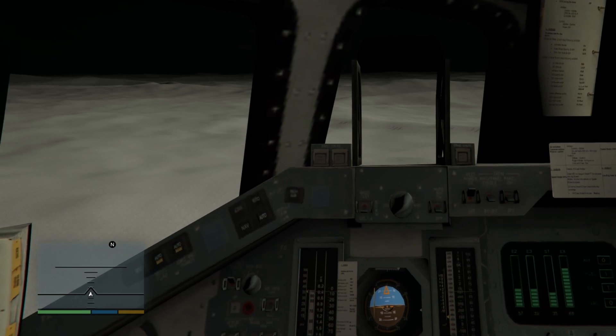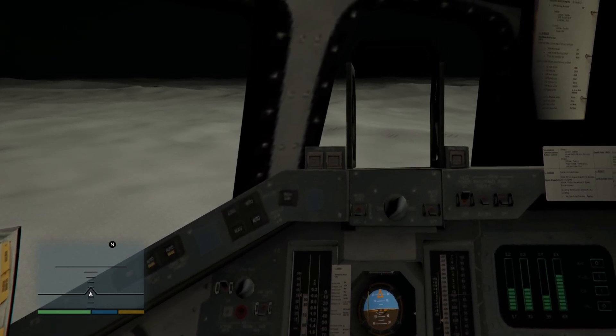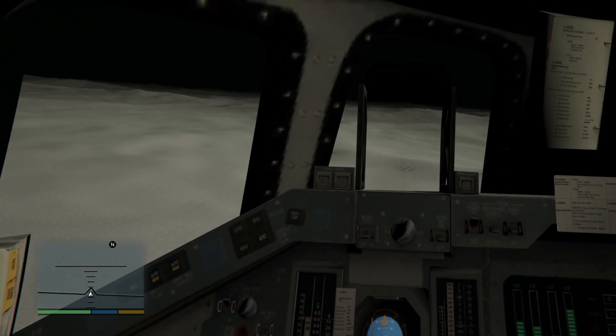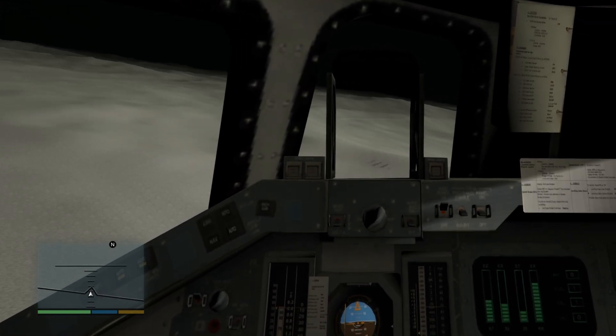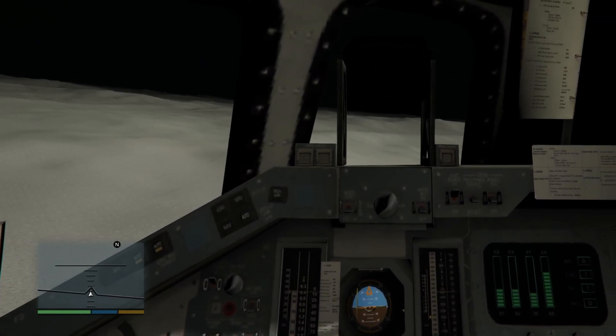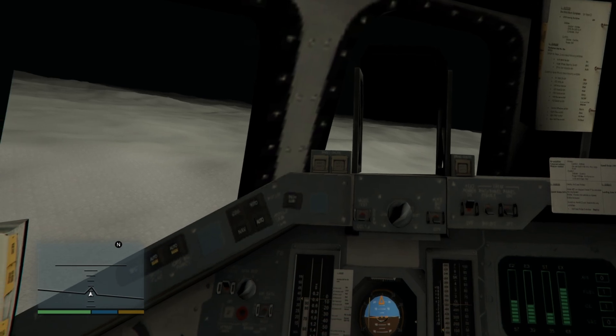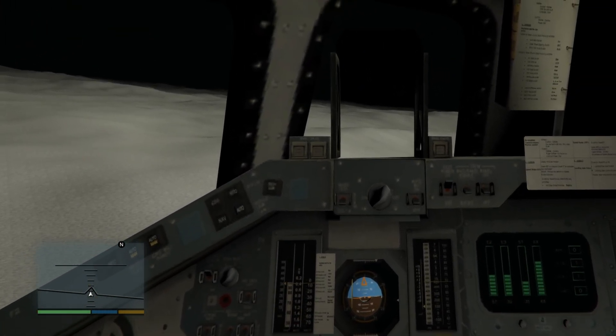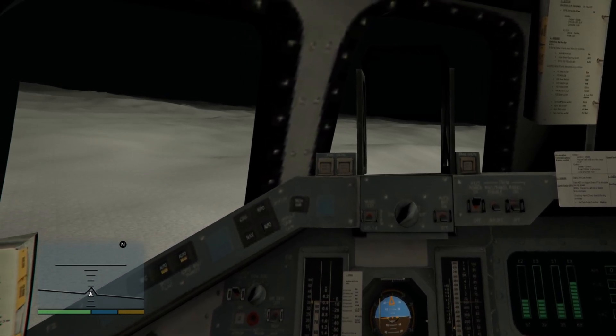Very little dust. 40 feet, going down at 3. Standby for touchdown. Standby. 25 feet. Down at 2. Feels good. 20 feet. Going down at 2. 10 feet.